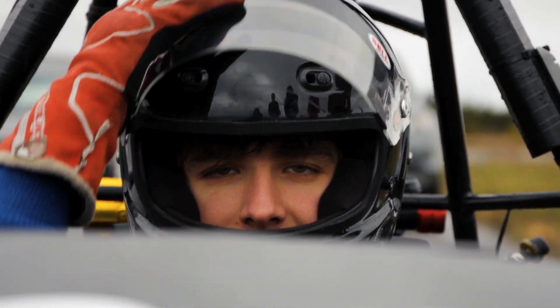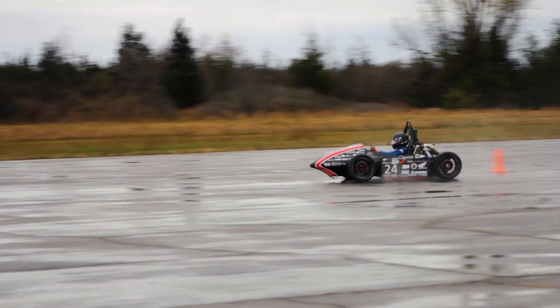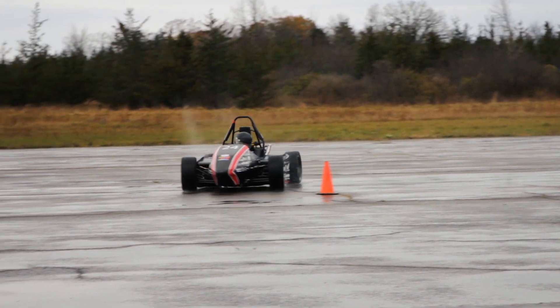In our last testing day, we were tuning different parameters of our ARB. We're trying to take both the data from the car as well as driver feedback in order to create an optimal car for the driving conditions we're seeing.